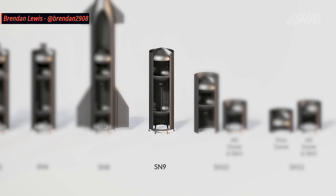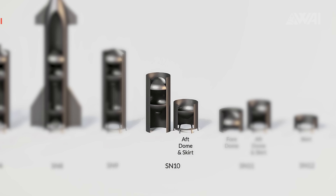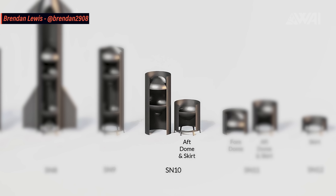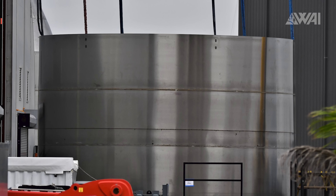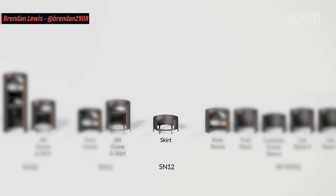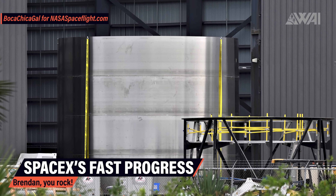Next, we have Serial Number 9 with an already stacked tank section awaiting flaps installation inside the mid bay. After this, it would be ready for cryogenic testing. Then we have Starship Serial Number 10, which only needs stacking of the engine section with aft dome and the upper tank section — then it would already be on par with Serial Number 9. We also have the engine skirt of Serial Number 11, where only the common dome segment connecting oxygen and methane tanks is missing. Serial Number 12 is even further along than what we can see on Brendan's diagram. In this picture taken by Mary from NASA Spaceflight, we can see Serial Number 12's nose cone skirt.